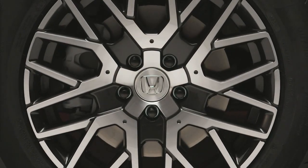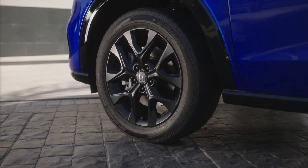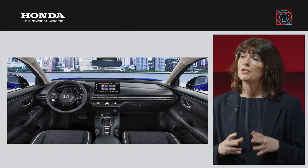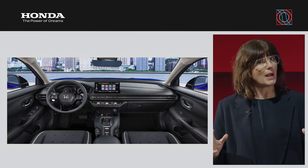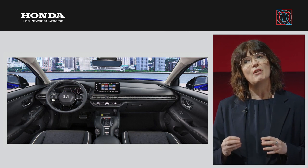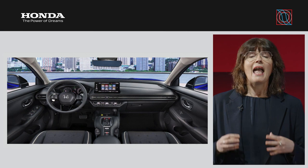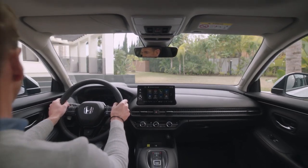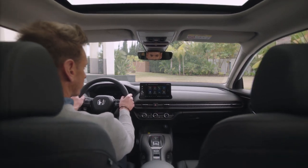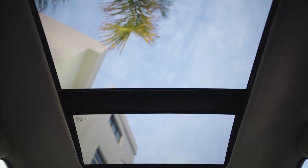The stylish 18-inch alloys further enhance the vehicle's steady stance. Heading inside the ZRV, there is a strong focus on enhancing personal space and comfort, surrounding the driver and passengers with high-quality materials, multiple storage options, ambient lighting, and a sedan-like seating position. This feeling of space is typified by a panoramic glass roof on this advanced grade, which opens up the interior and fills it with natural light.